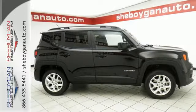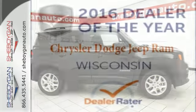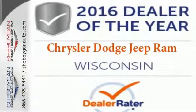More courageous, more credible, and more than ready for your next adventure. Come in for a test drive.